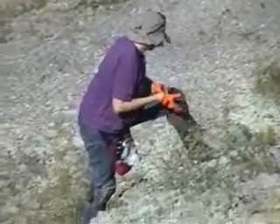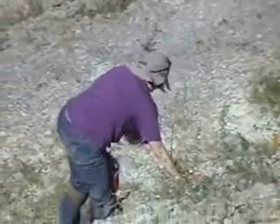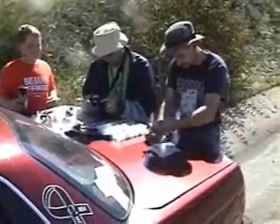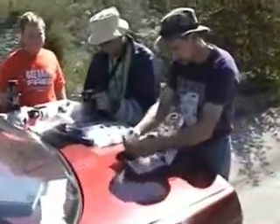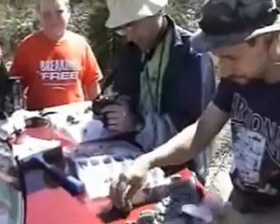Cindy's got on all the right equipment — she's got on gloves, knee pads, and a good hat. We're showing off some of their finds after collecting for about a few hours.